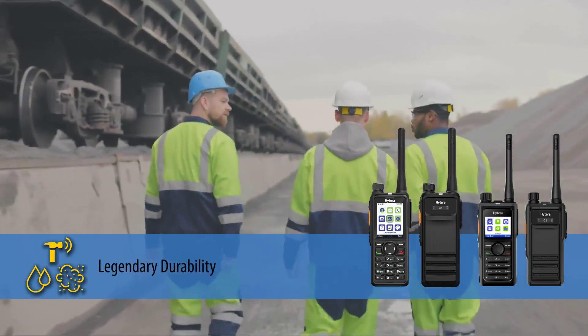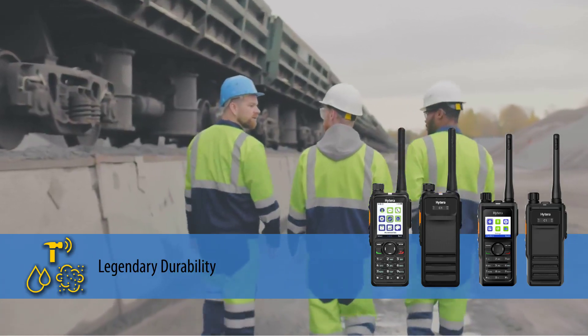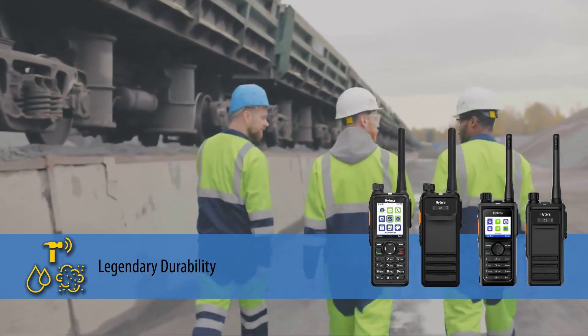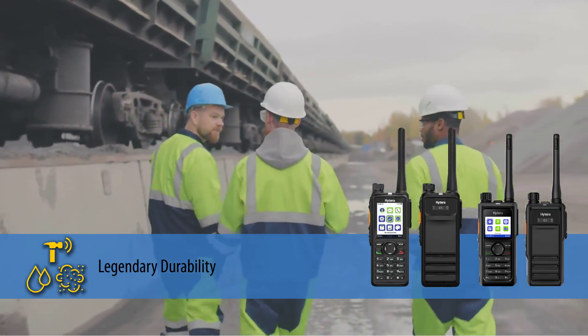H-Series radios are known for their legendary durability with wide operating temperature, MIL-S standard certification for impact resistance, and IP68-rated waterproof and dustproof.